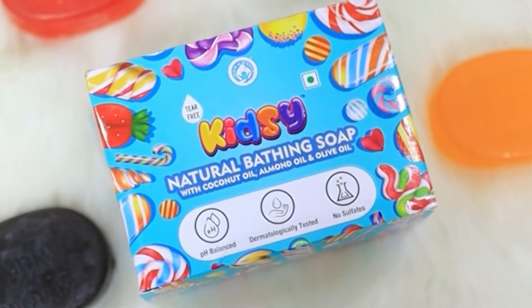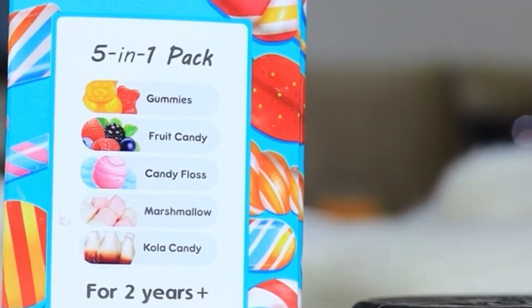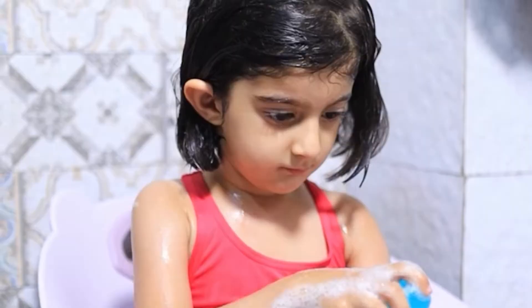5-in-1 natural soap by Mom and World, in amazing variants like gummies, fruit candy, candy floss, and marshmallow.